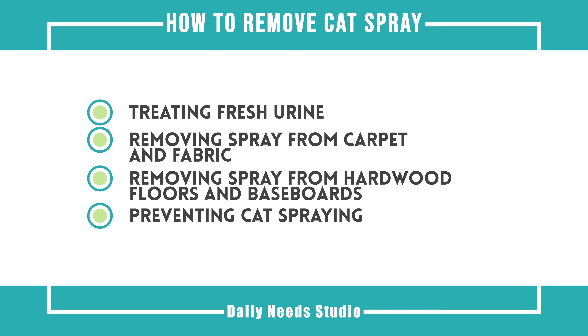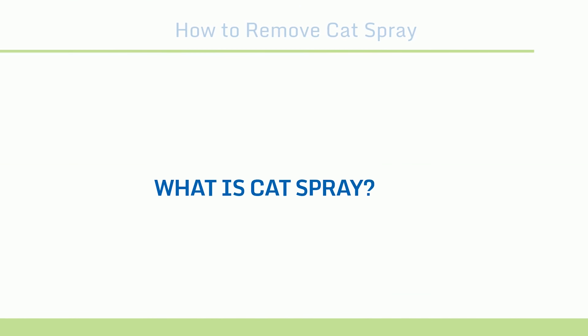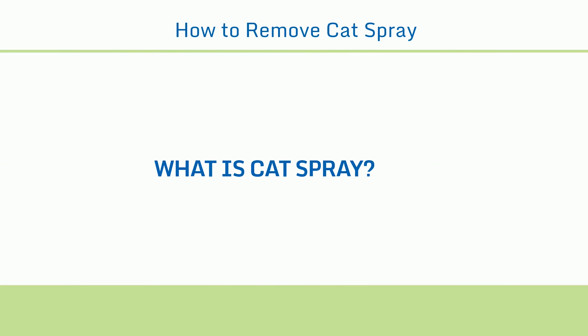You love your cat, but occasionally they may spray inside the house to mark their territory or simply urinate outside the litter box by accident. Cat urine has a strong ammonia smell that can be difficult to get rid of. By treating fresh sprays promptly, removing old stains, and preventing accidents in the first place, you can eliminate cat spray and make your home smell fresh again.